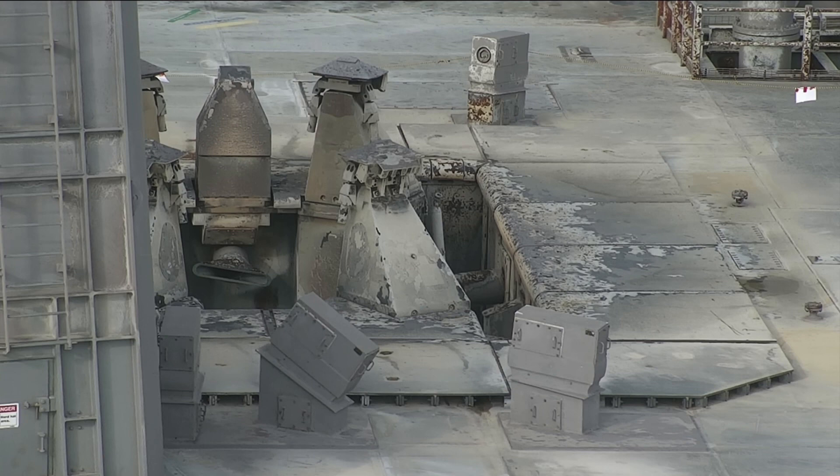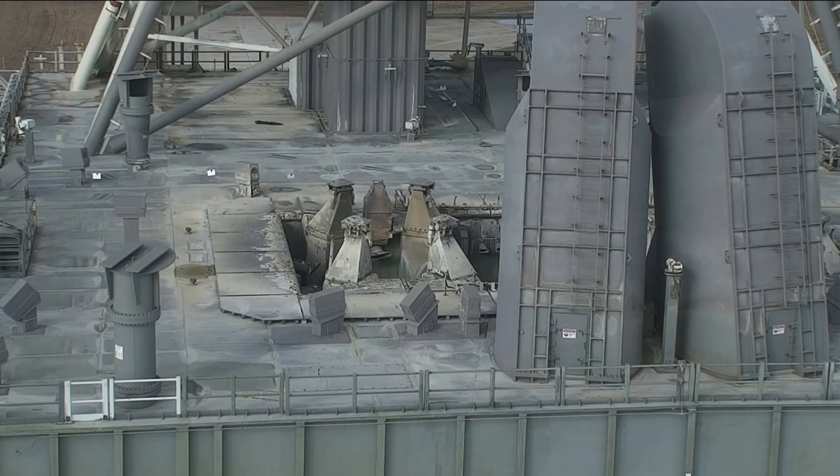And here you're simply seeing some of the paint discolored and paint removed. This is the entire deck of the mobile launcher. You see the two tail service mast umbilicals that are in the foreground on the right. Our launch director, Charlie Blackwell-Thompson, said she walked into the tail service mast umbilicals and they were pristine inside.